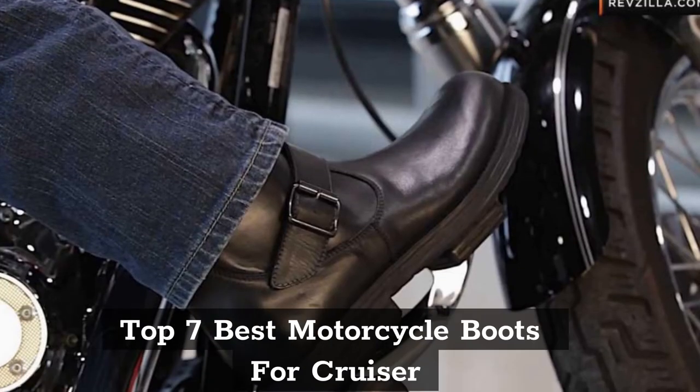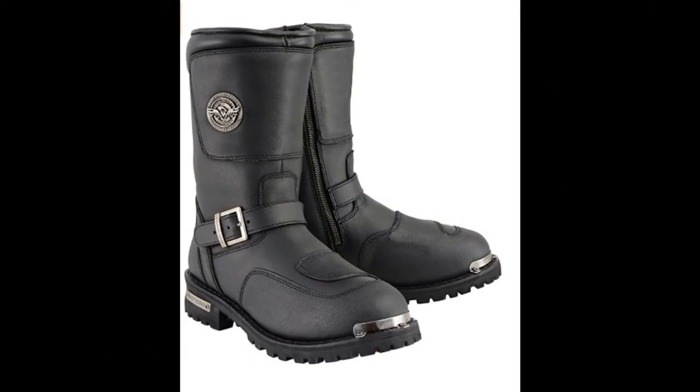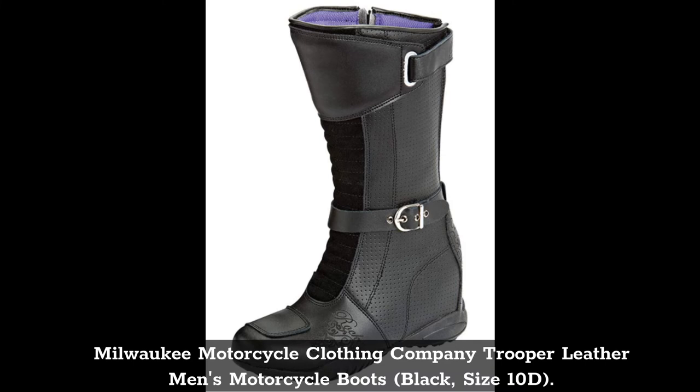Top 7 Best Motorcycle Boots for Cruiser. Top 1: Oxford Apache Cruiser Men's Leather Waterproof Motorcycle Boots, Black, U.S. Size 9 / EU Size 43. Top 2: Milwaukee Motorcycle Clothing Company Trooper Leather Men's Motorcycle Boots, Black, Size 10D.